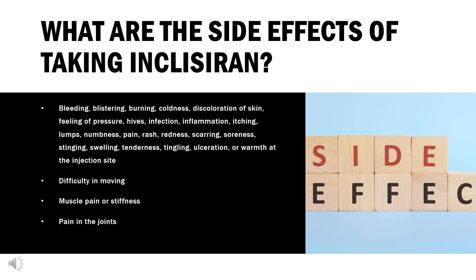Additional side effects include difficulty in moving, muscle pain or stiffness, and pain in the joints. Less common side effects include bladder pain, bloody or cloudy urine, chest tightness, cough producing mucus, diarrhea, difficulty or painful urination, frequent urge to urinate, lower back or side pain, and pain in the arms or legs.